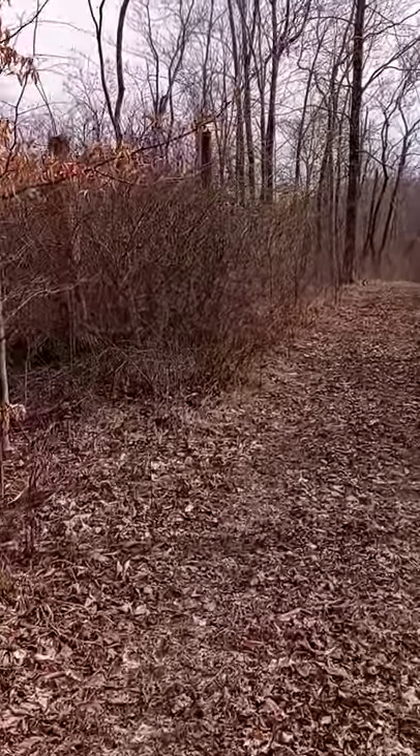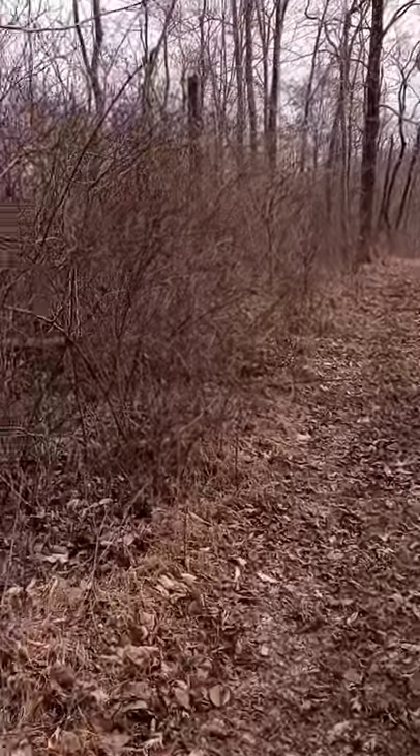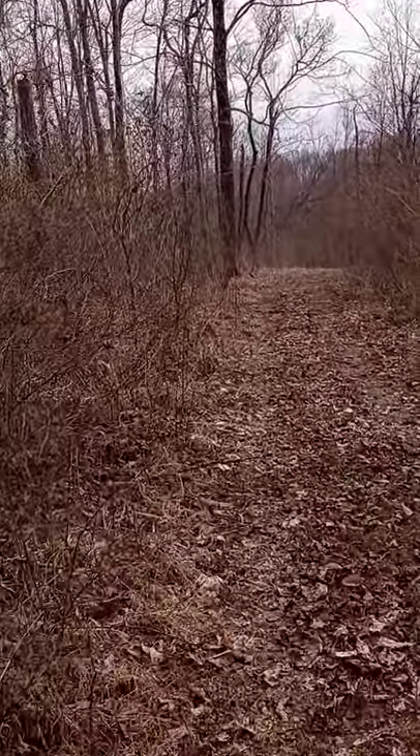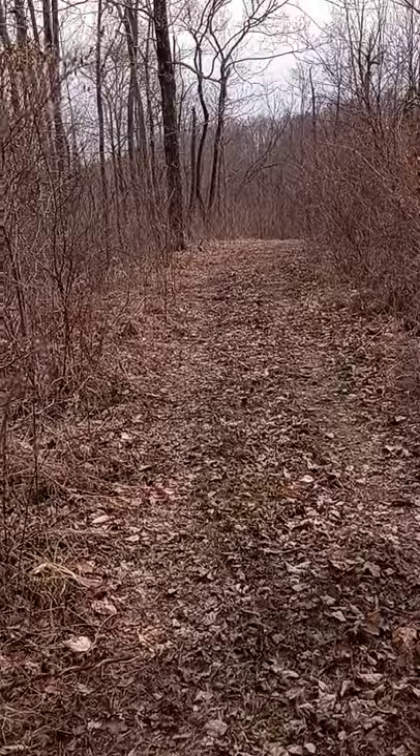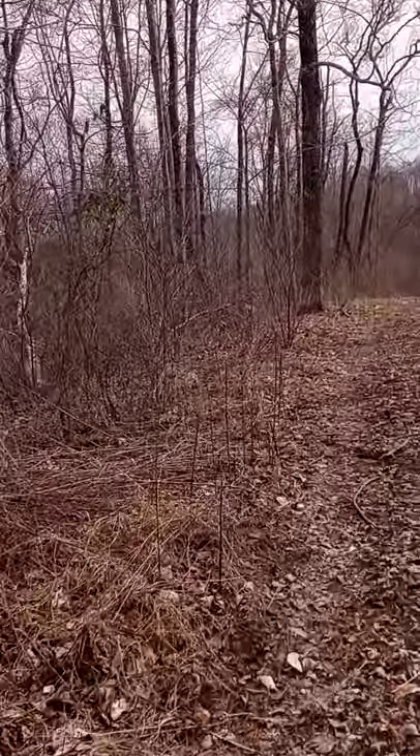It acts up now and then. This last time it was my right leg, but the whole leg was swollen, so I guess it was water retention that made it where I couldn't hardly walk at all.